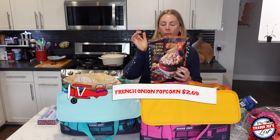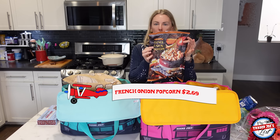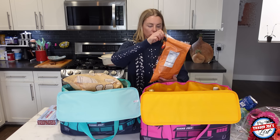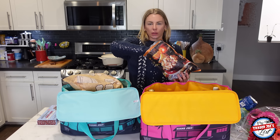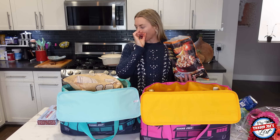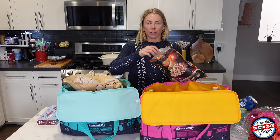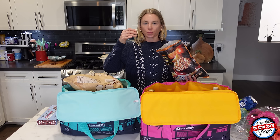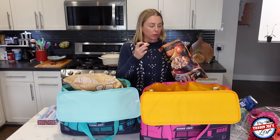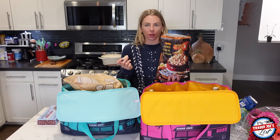We got this last week — the French onion popcorn. I wanted to do like a French onion soup experience based off the bag, and it was so good. My little niece and I were eating it. It has a sweet oniony flavor — if you've ever eaten Funyuns, think of that flavor all over popcorn. I have a mild allergy to popcorn so I really shouldn't eat too much of it, but I like it so much I got it. Whenever my friends come over I just give them all the corn products.